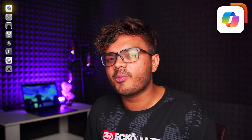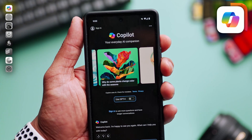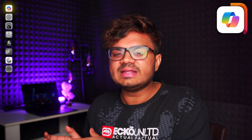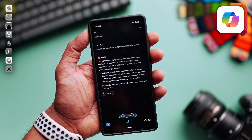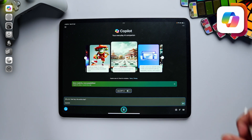Instead of using ChatGPT and DALL-E separately, you can just use Copilot. Simply ask away your query and it will answer that for you. You can even access GPT-4 inside Copilot. This is really helpful for me because when I research for my videos, I'm able to generate both text for my script as well as photos for my thumbnail ideas.